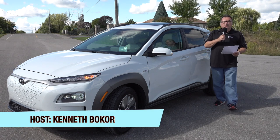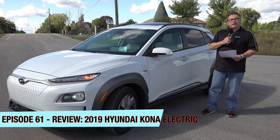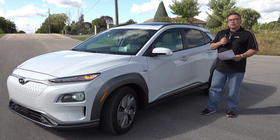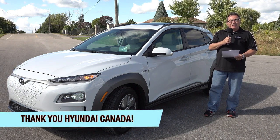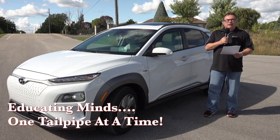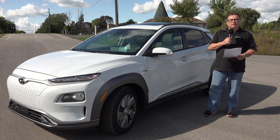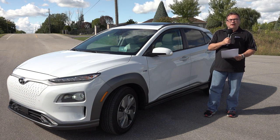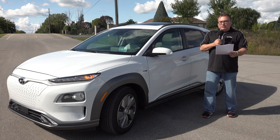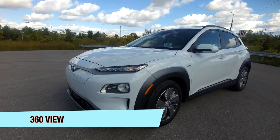Hey guys, Kenneth Bacore here, EV Revolution Show episode 61 — my review of the 2019 Hyundai Kona Electric, or Kona EV depending on what part of the world you're in. As you can see, I've got a beautiful white one. I want to thank Hyundai Canada for allowing me the use of a test vehicle for a week. Upfront disclaimer: I was paid no money and have no sponsorship or endorsements from Hyundai — they just graciously allowed me the use of a press vehicle. It's a lovely color; I just got it washed but we've had a lot of rain so it's still slightly dirty. A very nice car.